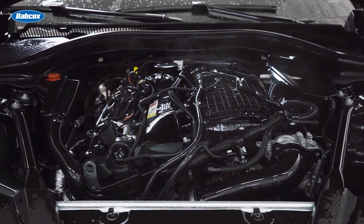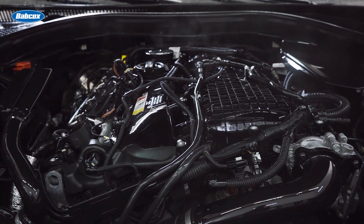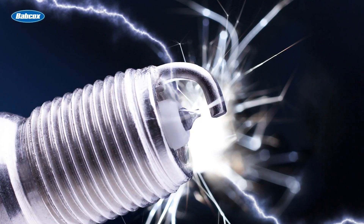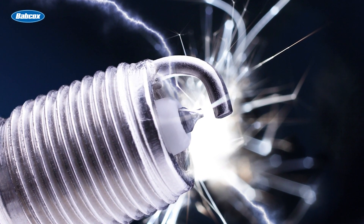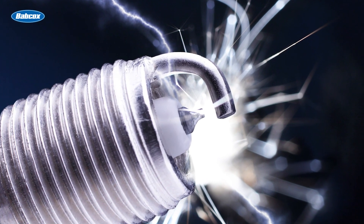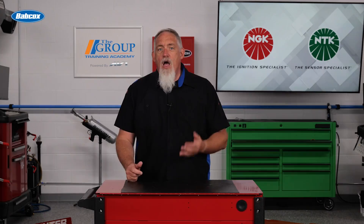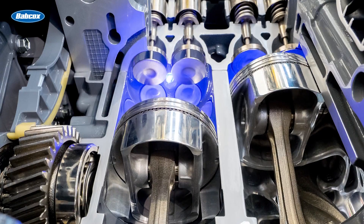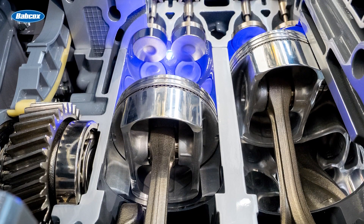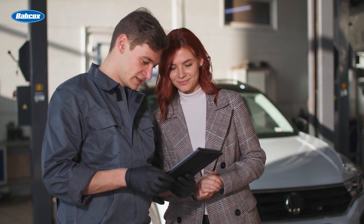In modern engines with higher compression ratios and combustion chamber pressures, the timing of the spark event is critical to the formation of the flame front inside the cylinder. This is possible because the spark is controlled by an electronic signal to individual coils instead of a single coil connected to a spinning distributor. Also, the design of the spark plug electrodes is designed to quench and dissipate the heat over a broader range of conditions inside the combustion chamber.